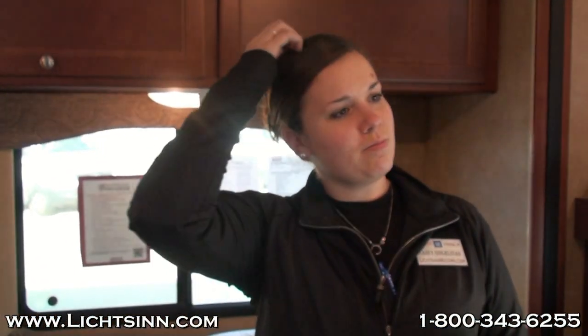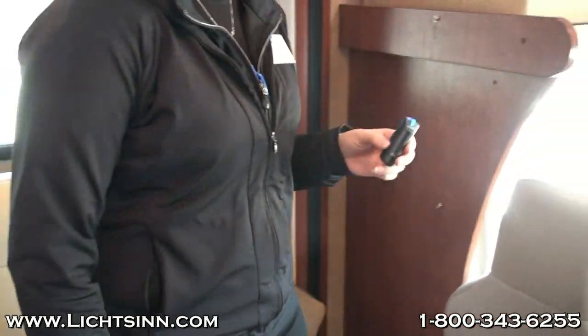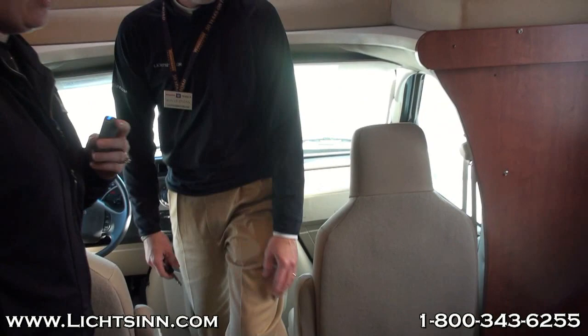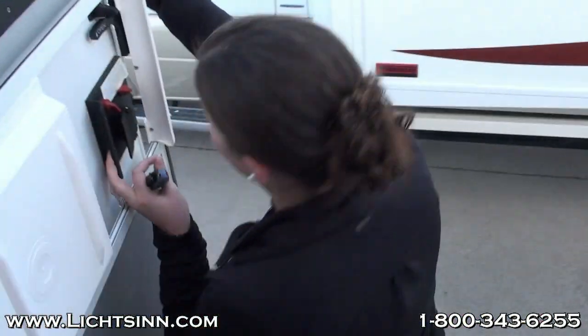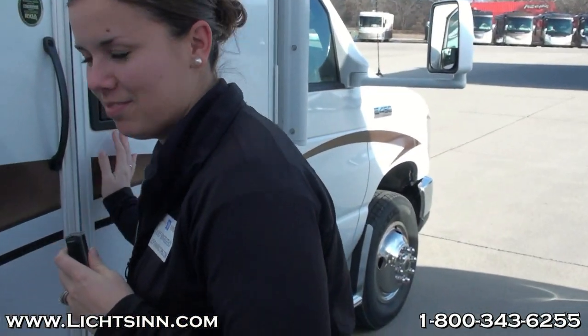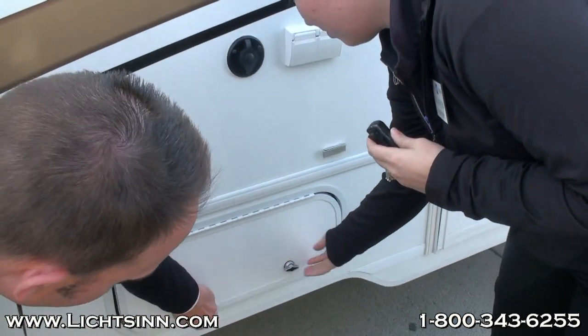If there are no other questions on the inside of the coach, we're going to head outside to cover a few questions. We're going to cover outside storage in the Mini-Winny and the Spirit, as well as the location of the RV batteries. It is a little bit windy here in Forest City today, so I'll keep the microphone as close to my mouth as possible.